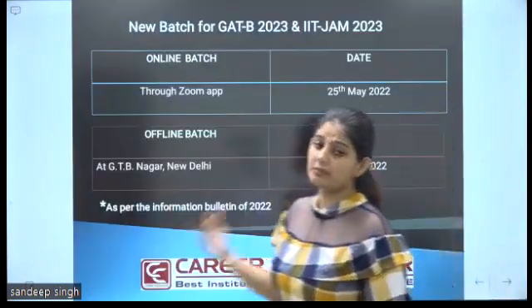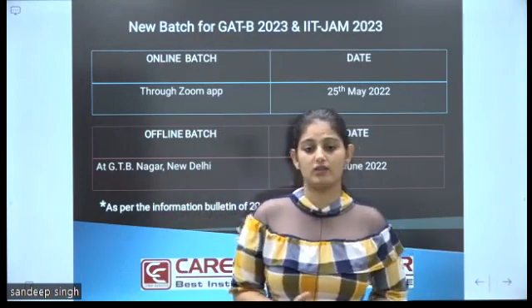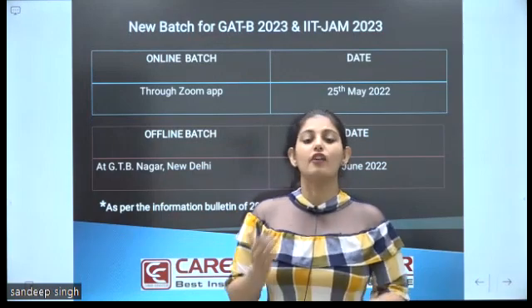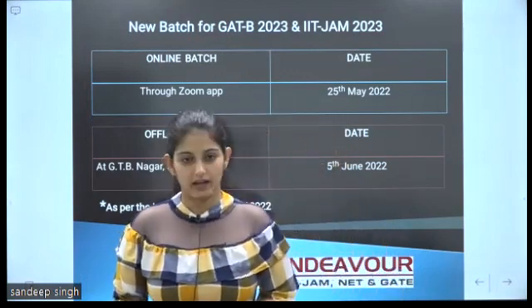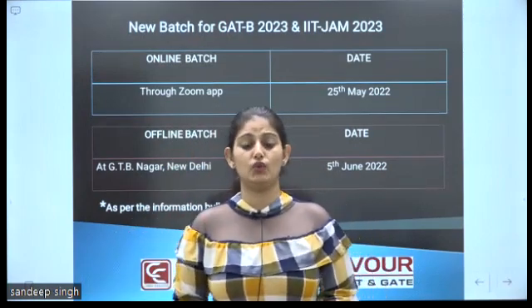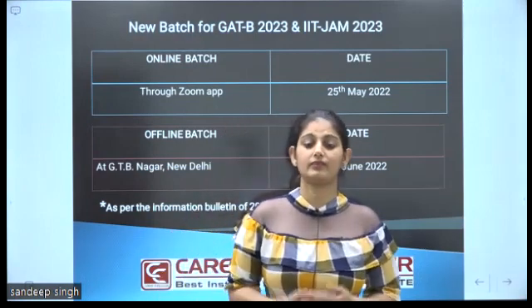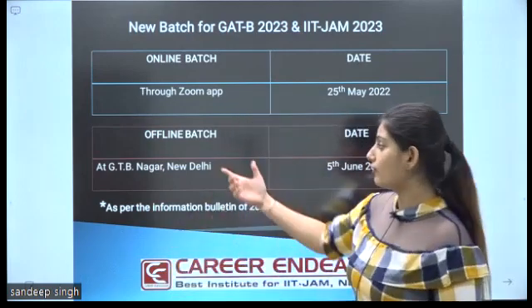Our two batches will be starting soon — one is online and another is offline. For the online batch, classes will start from 25th May. In online classes, we will provide you study material booklets, an online test series, and recorded videos as well.